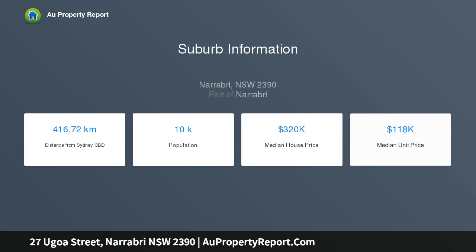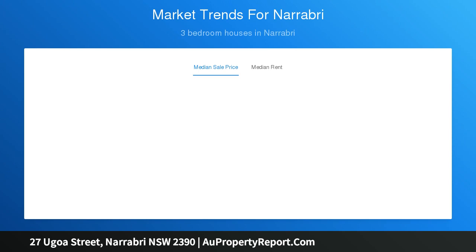Hallway with carpet, hall bedrooms with carpet, tiled bathroom consisting of bath, shower, vanity and toilet, separate tiled laundry.